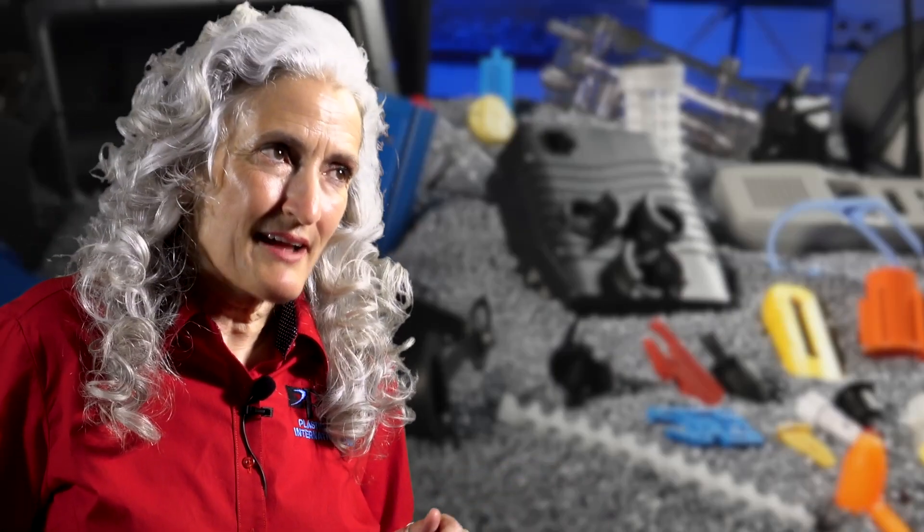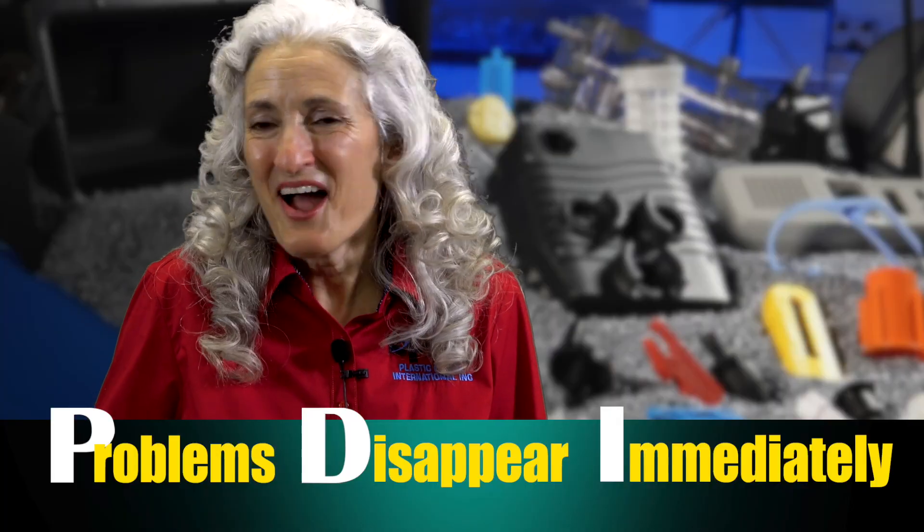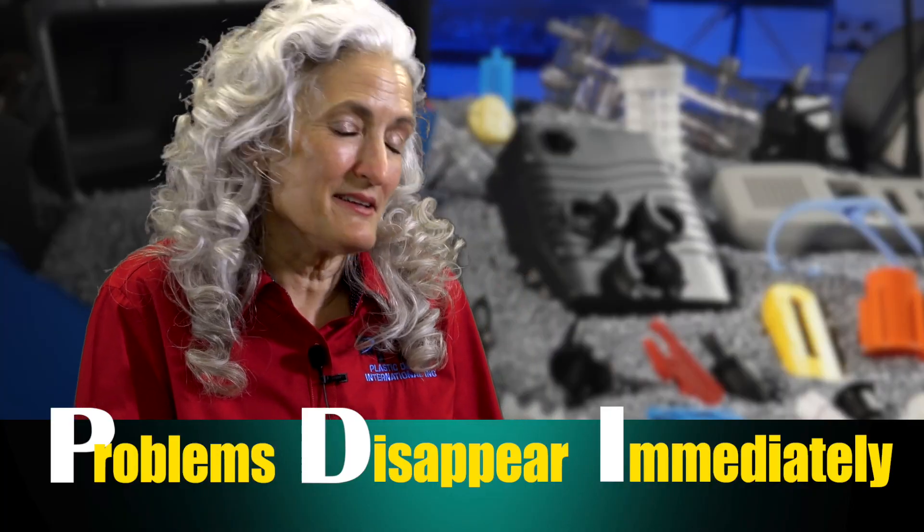Are you just trying to say everything with PDI in it? Yeah. Pretty darn impressive. Problems disappear immediately at PDI. Now take that. PDI.